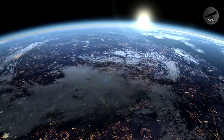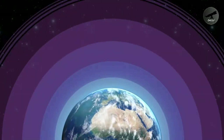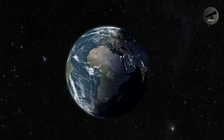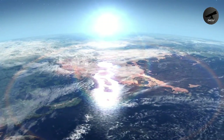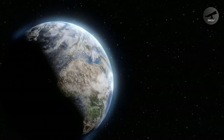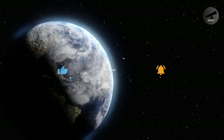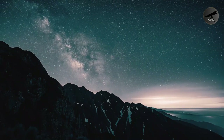And there you have it, fellow explorers — a whirlwind tour through Earth's atmospheric layers, from the bustling troposphere to the serene exosphere. These layers work together to create the dynamic environment we call home. Remember, our planet's atmosphere is a delicate balance that we must cherish and protect. If you enjoyed this journey, don't forget to hit that like button, subscribe to our channel, and share this knowledge with your fellow adventurers. Until next time, keep your eyes on the skies and keep exploring!